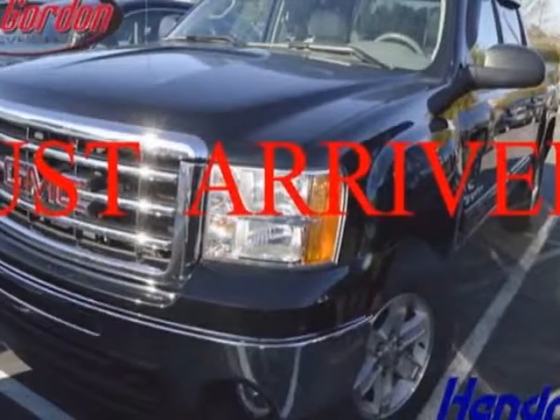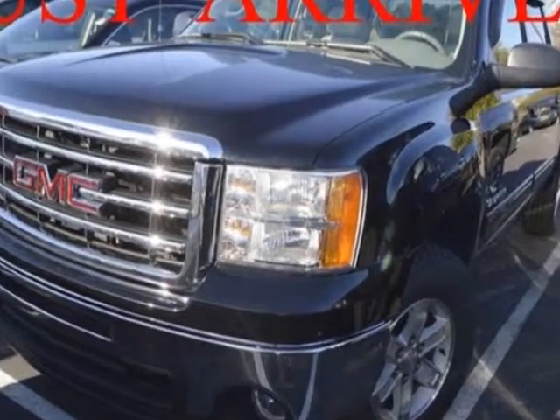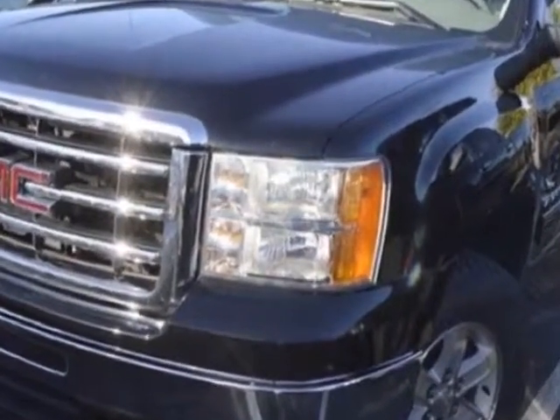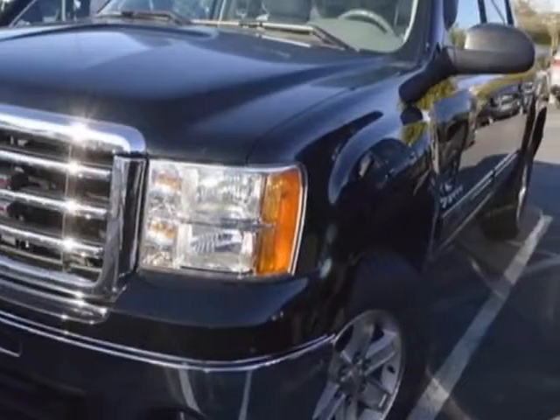Look at this 2012 GMC Sierra 1500. Carfax has certified the Sierra 1500 as having one owner. The Sierra 1500 has just under 29,000 miles.